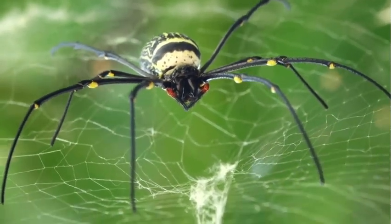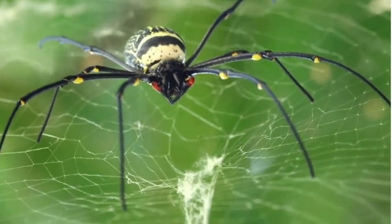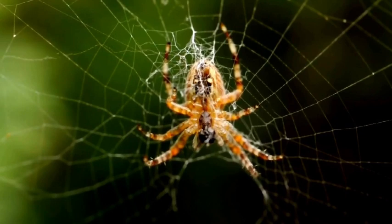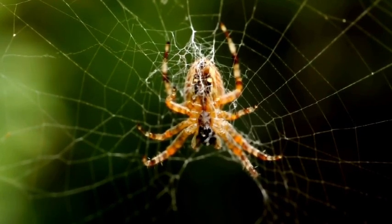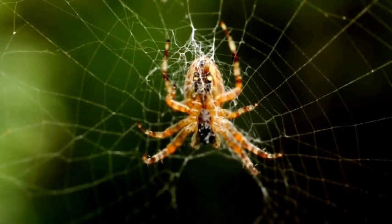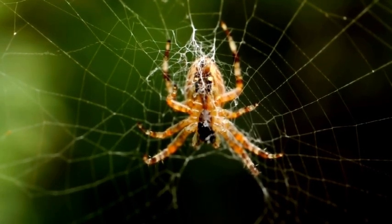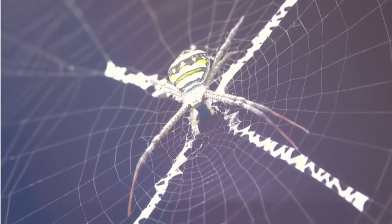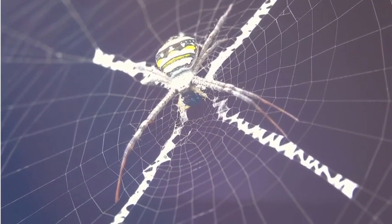The link is waiting for you in the description box below. Spiders are fascinating creatures that can be found all around the world. They belong to a group of animals called arachnids, which also includes scorpions, ticks and mites. Remember that spiders have 8 legs while our insect friends have 6 legs.